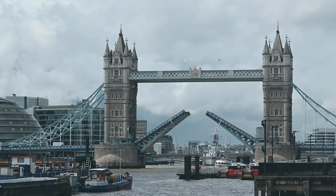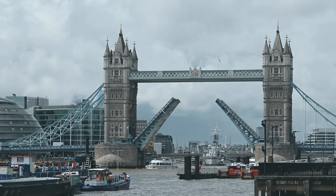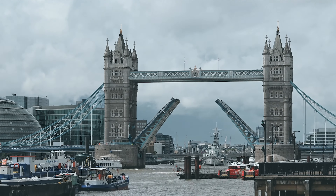Initially, pedestrian walkways high above the river allowed people to cross even when the bascules were raised for ship traffic.